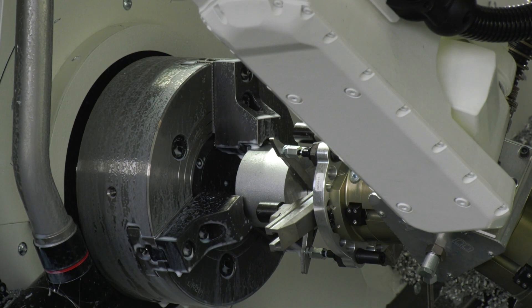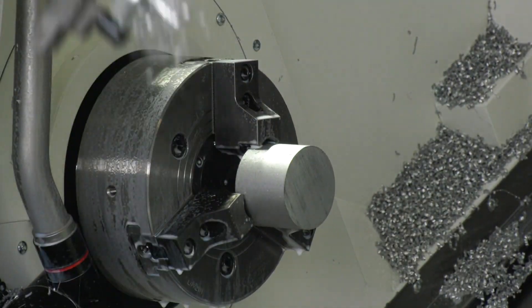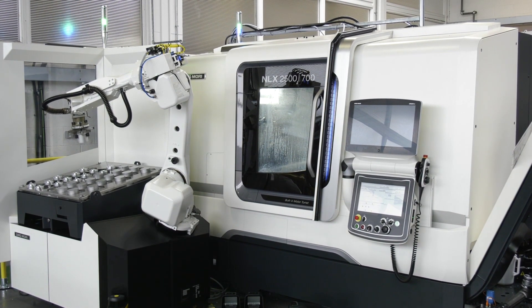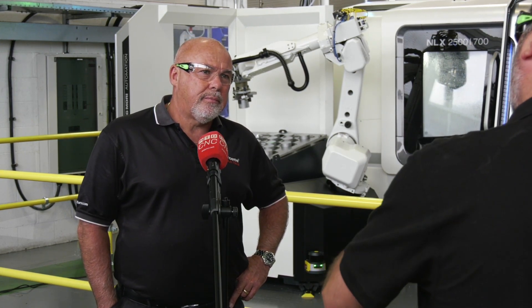We're used to the NLX 2500 and the CELOS control systems — we've been very happy with those two machines. So the obvious choice for us was to go back to DMG and look at the NLX 2500. But if we're looking at introducing automation, we obviously need to look at a sub spindle. The idea was that most of our products are a two-operation process, so if we could automate and machine the components complete using the sub spindle, that's the way to go.